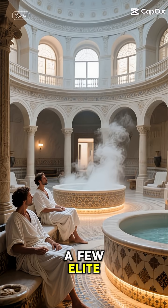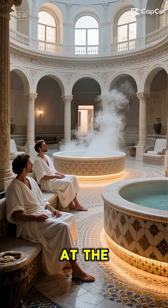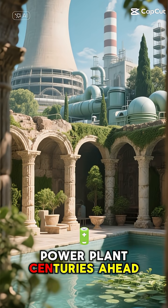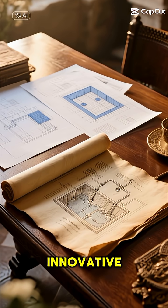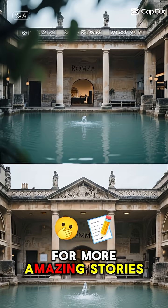This wasn't just for a few elite bathhouses — it heated entire buildings, creating a level of comfort that was unheard of at the time. They essentially built a sophisticated, eco-friendly power plant centuries ahead of its time. It just goes to show, some of the most innovative ideas aren't new at all. Thanks for watching, and don't forget to subscribe for more amazing stories.